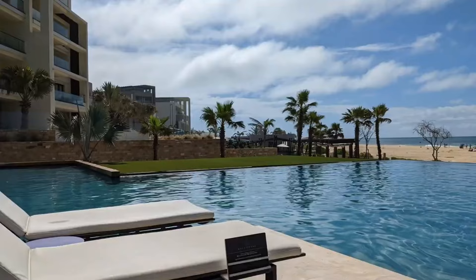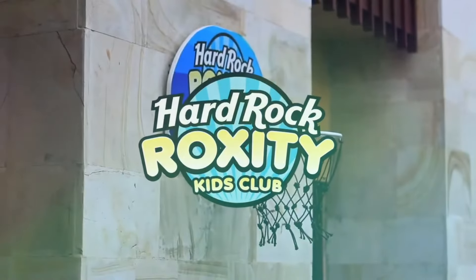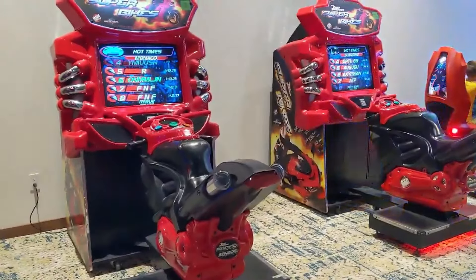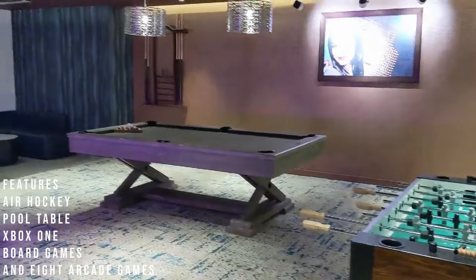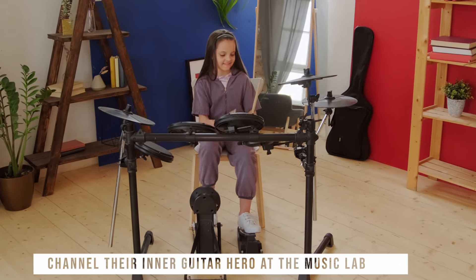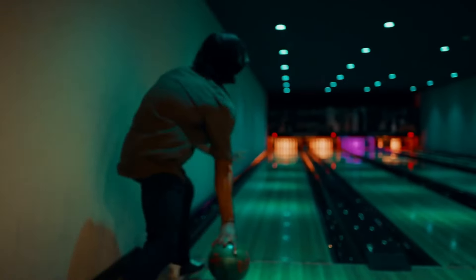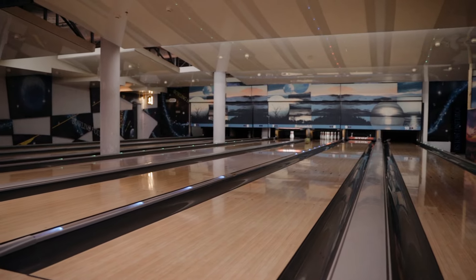The resort ensures that every member of the family has a blast with an array of family-friendly amenities and activities. The Rock City Kids Club provides a rocking paradise exclusively for kids, offering colorful crafts, fun games, live concerts, and epic jam sessions. For family entertainment, the Cavern Club features air hockey, pool tables, Xbox One games, board games, and eight arcade games, ensuring everyone is in the fun zone. Guests aged 12 and over can channel their inner guitar hero at the Music Lab, where they can enjoy expert instruction and accelerated stage training as part of the all-inclusive stay. A modern and brand-new bowling alley adds to the excitement, equipped with four lanes, bowling balls, tables, and an automatic scoring system.